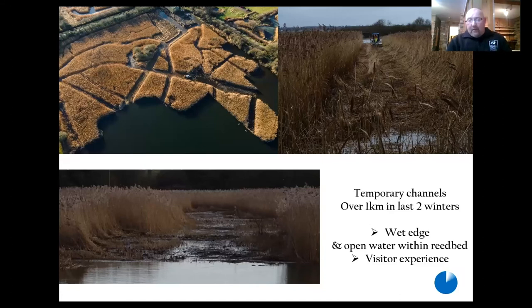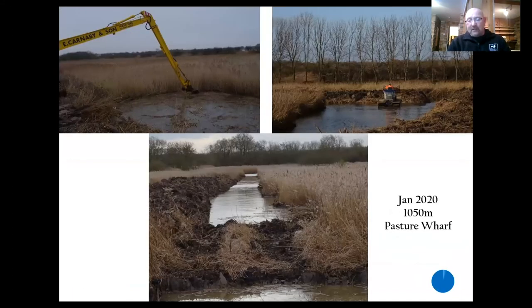We've done more than that though — not just the new ditches, but we've created over a kilometre of temporary channels over the last couple of winters, which obviously increases the amount of wet edge and open water within the reed beds, fantastic for bitterns and other species, and also massively increases the likelihood of seeing bitterns. And we've exported this work elsewhere — at Pasture Wharf, over a kilometre of new ditch has been dug out and cleared by the truck soles. And this summer we have breeding bitterns there for the first time in over 30 years.